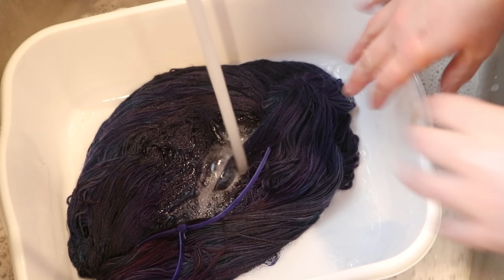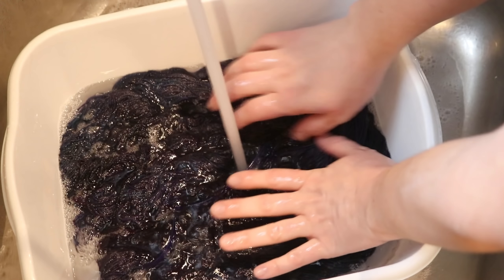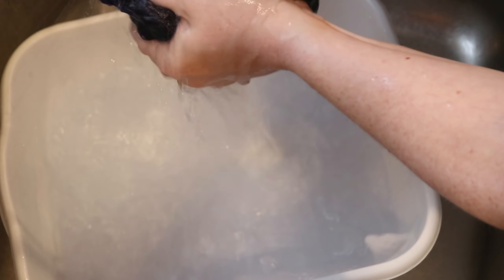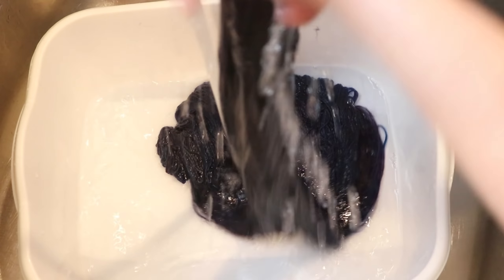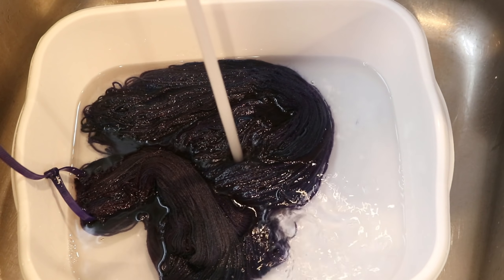Just doing some rinse. If the bleeding gets bad, you can always add some vinegar to your water or even repeat. That is not bad. I am actually not using cool water — I'm using slightly warm water right now because my hands are getting cold. But that's looking pretty good to me. I am going to rinse this some more times and then hang it to dry.